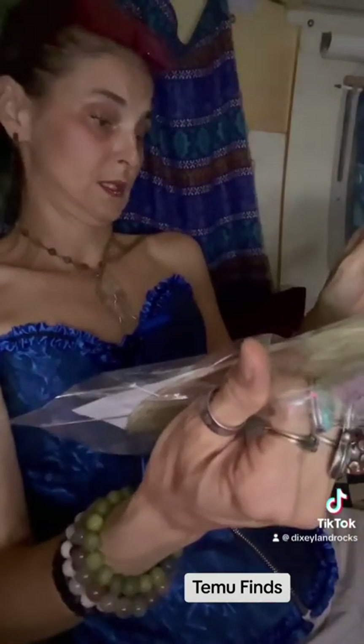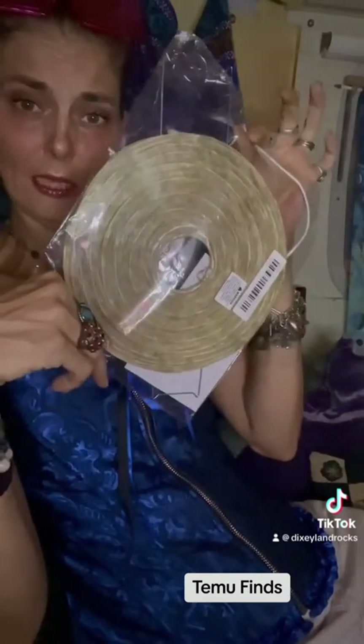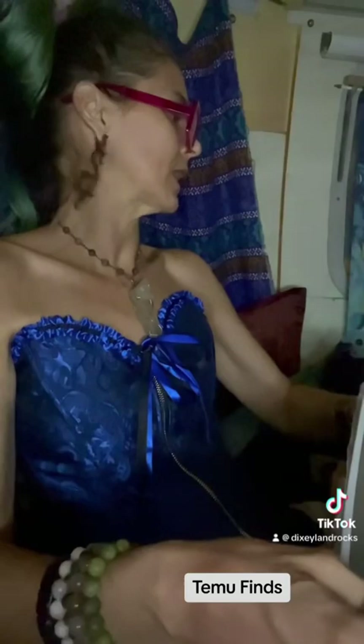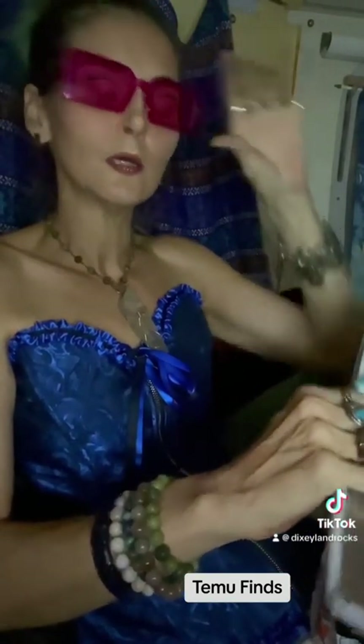This is a wasp nest thing. Supposed to keep wasps away from you. They've been pretty thick this year. I think I paid two dollars for the wasp nest.